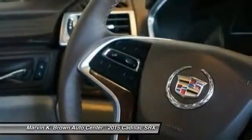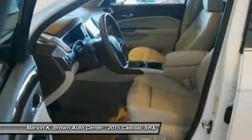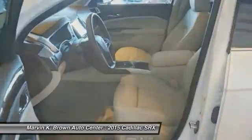Anti-lock braking system, driver airbag, adjustable steering wheel, power steering, keyless start.